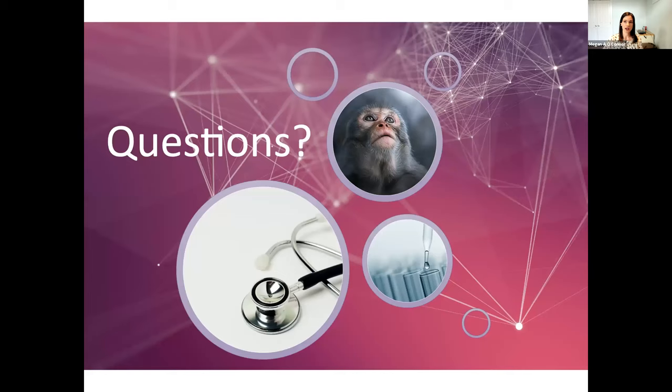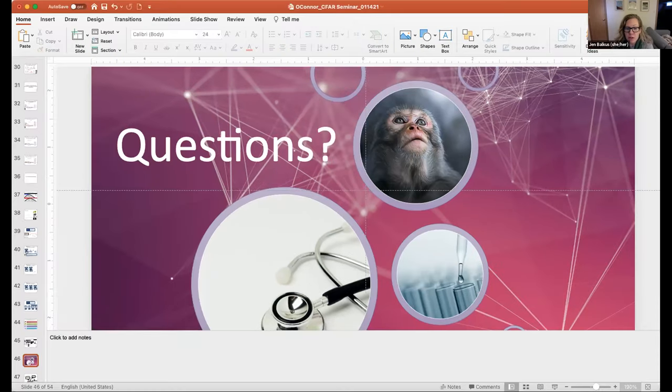Excellent, very nice job Megan, thank you so much. If folks have questions, the best way is to put them in the Q&A box and I can go ahead and read those to Megan. We do have one question right now, which is: given you recently published a paper noting that monkeys in the primate center colony are and have been infected with valley fever, and that this co-infection compromises their utility as models in HIV studies, how do you know that these data have not also been compromised?